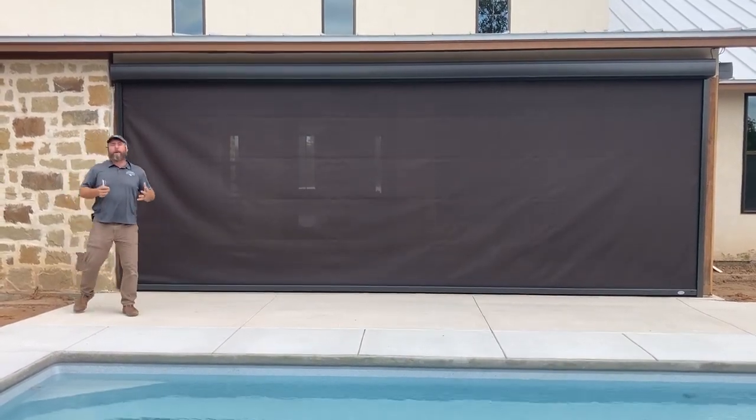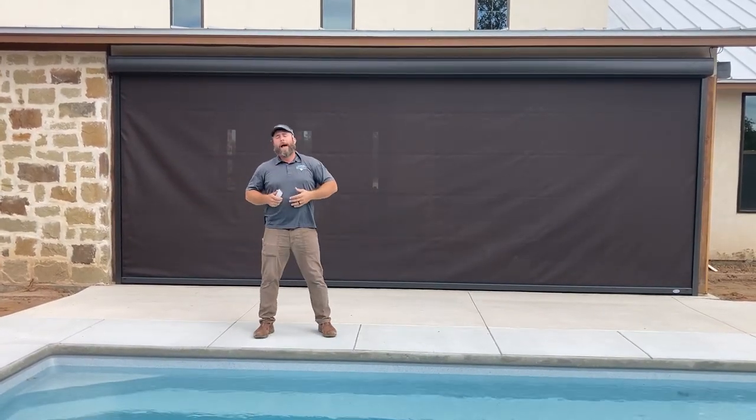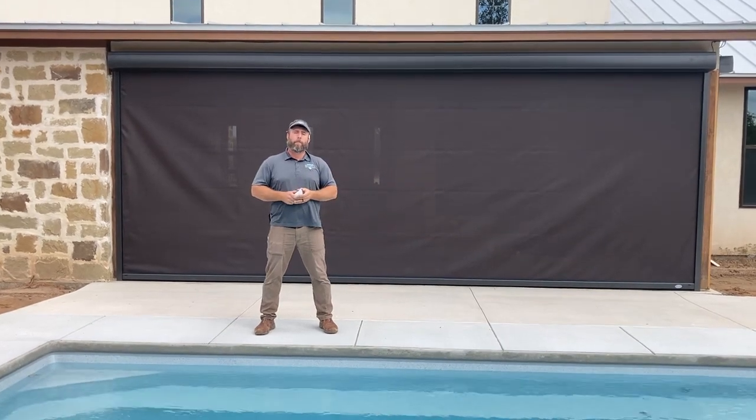Really durable, really tough product — handles high winds. Just a great project, great install here. I'm Brandon with Security Shutter and Screens. Let us know how we can help you out with your project.